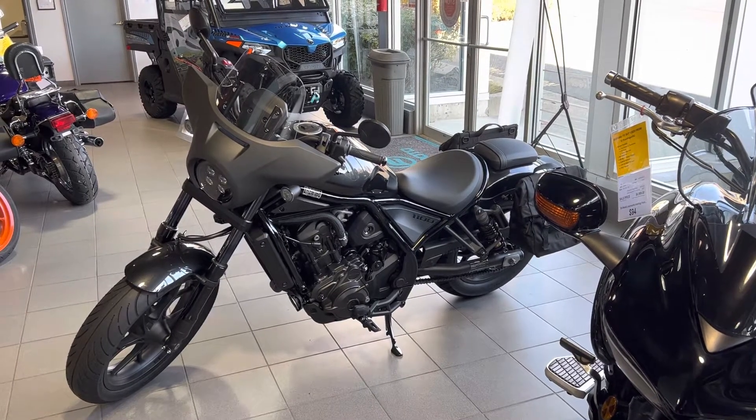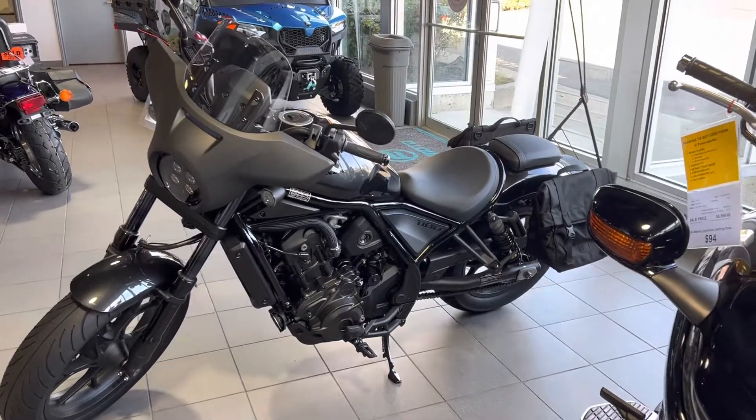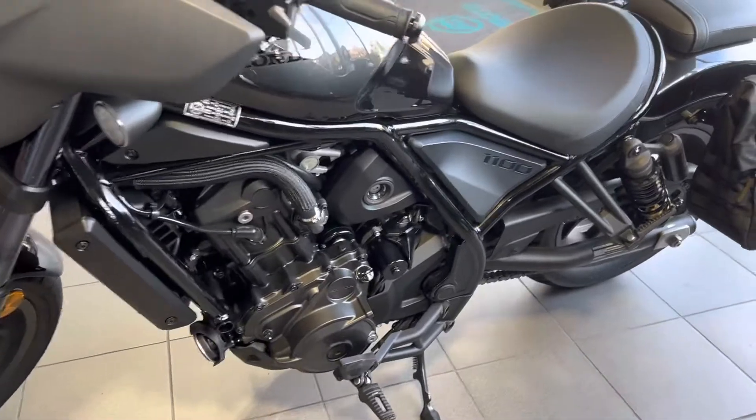Good morning, Tony Orlando here from VI Power Sports. You were inquiring about the Rebel 1100 demo unit, if we still have it — yes, we do, and I just wanted to show you how beautiful shape it is.